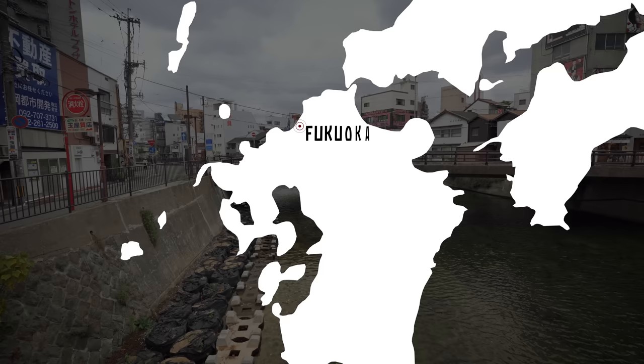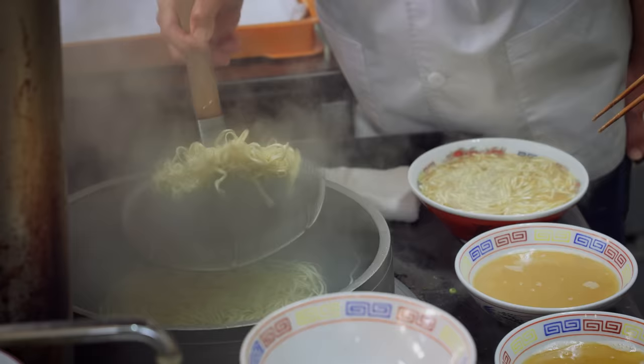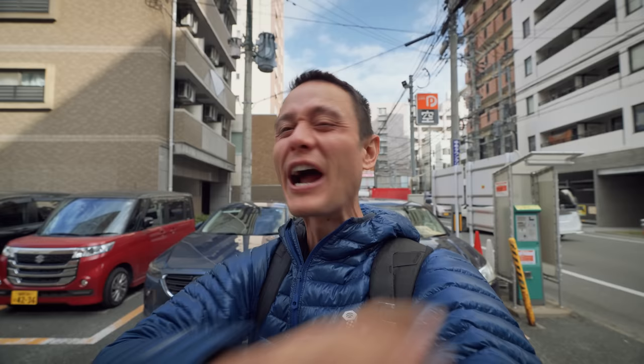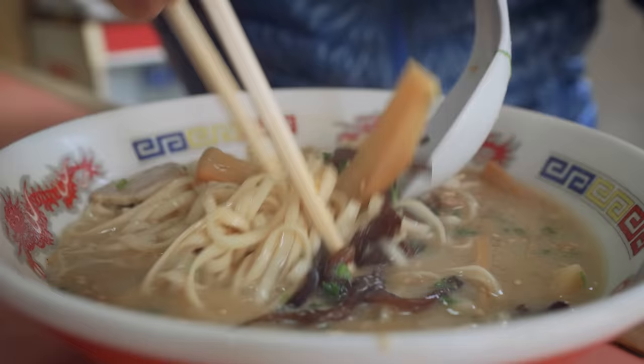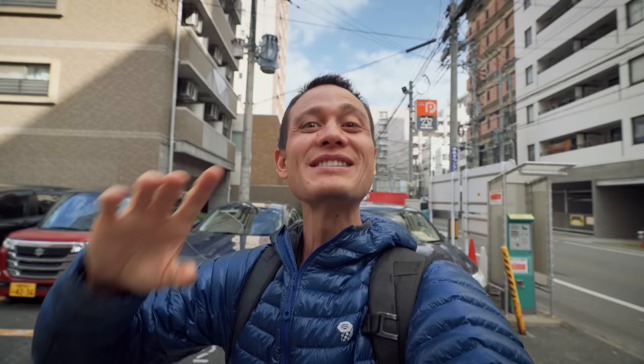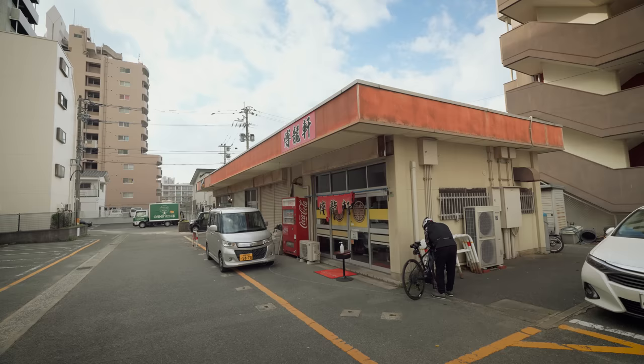Good morning from Fukuoka. This is one of the great noodle destinations in all of Japan, and we're beginning with one of the giants of Japanese noodles — Hakata ramen, which is also known throughout the world as tonkotsu ramen. The signature of tonkotsu ramen is made with pork bones which are boiled for hours, sometimes 15 or even 20 hours, to release all of their flavor potential. We're starting at an absolute legendary place to eat Fukuoka-style Hakata ramen. The shop is called Hakuyuken.